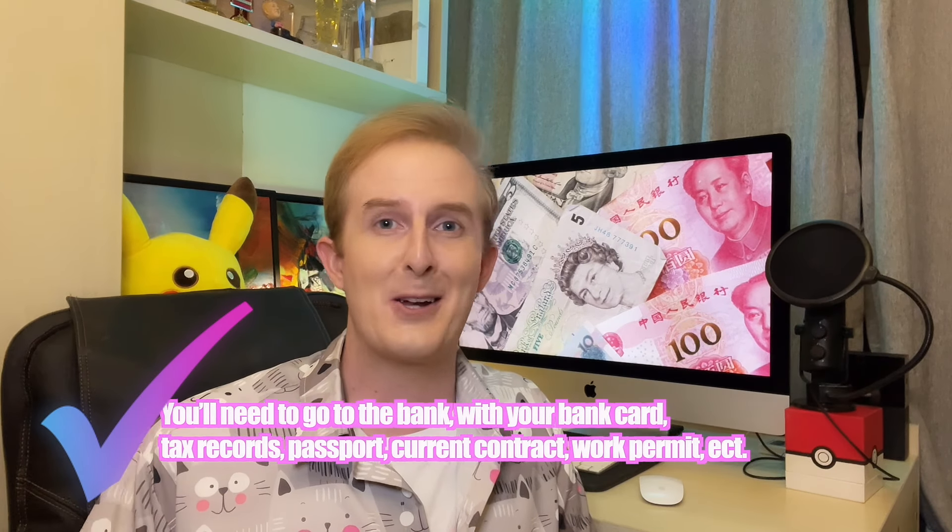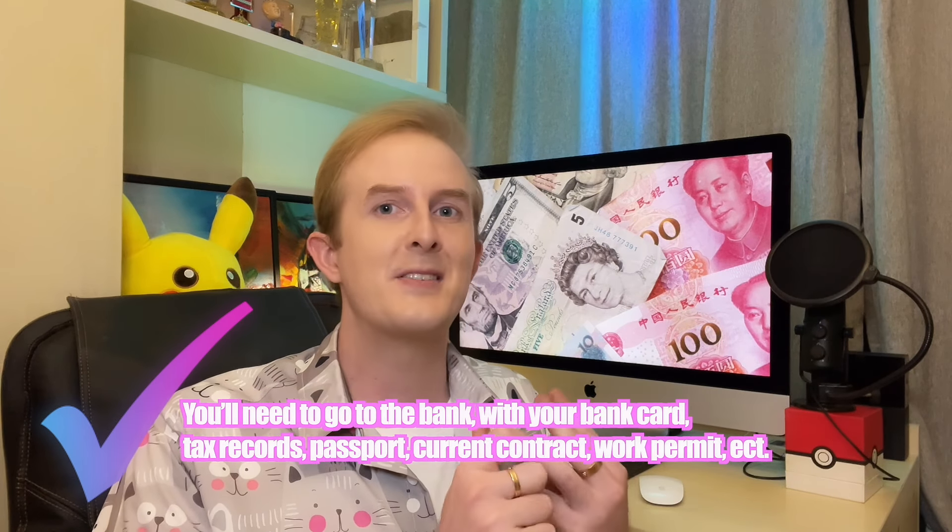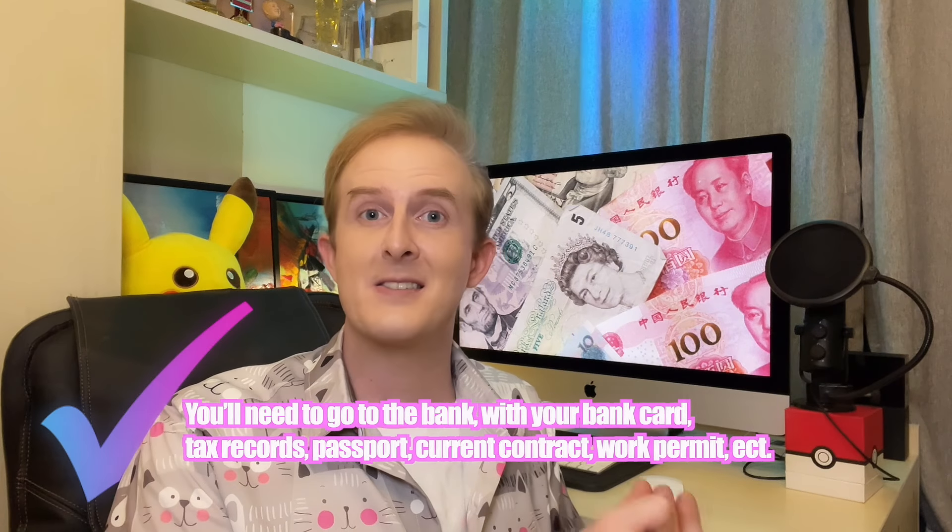Then you'll need to go to the bank. But you can't just turn up with your bank card and your tax records. You'll also need your passport, your current contract, the details of the bank account overseas that you want to transfer money to, your work permit, and some patience.